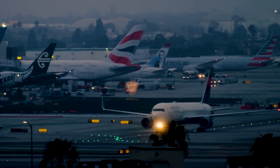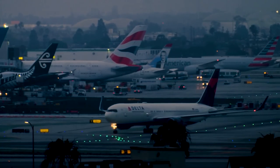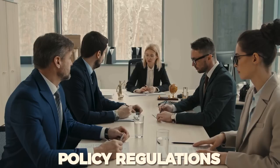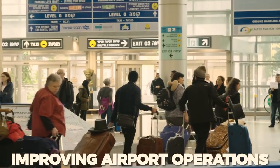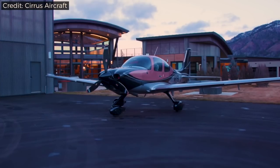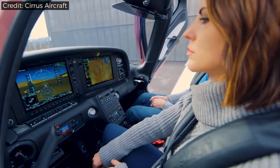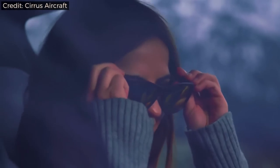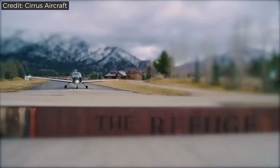Aviation is an industry in which safety is the priority and the foundation principle behind every step taken. This can include a range of examples, from policy regulations and standard operating procedures implementation to improving airport operations and designing new aircraft. One such example is the Cirrus Aircraft Company, which has revolutionized general aviation with its top-notch aircraft designs and features, and its vision for safety. So, what exactly makes the Cirrus Company unique and impactful for future generations of aircraft?